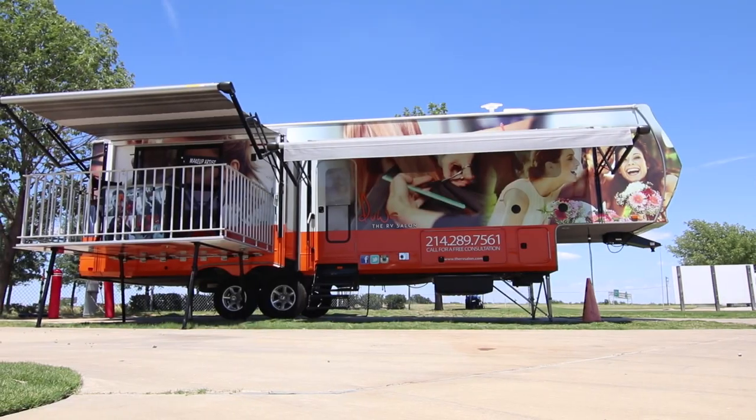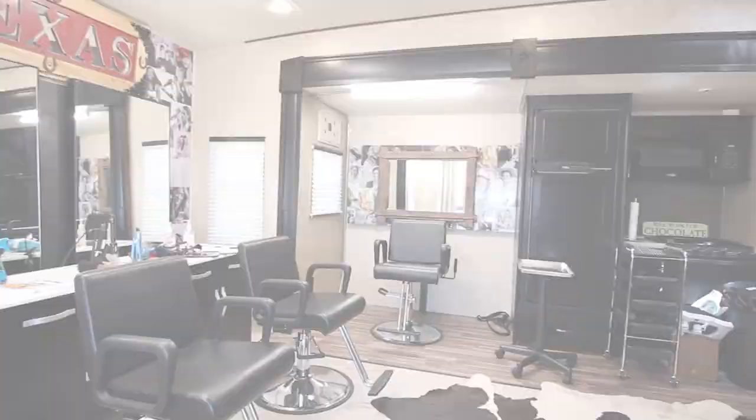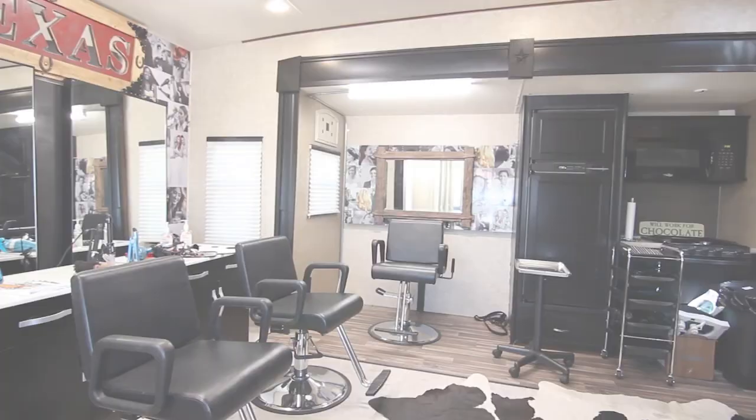I wanted to be able to take the salon wherever we went, so let the salon come to you. The RV salon has been in business now for a little under a year. We feel that it is the new generation of beauty.